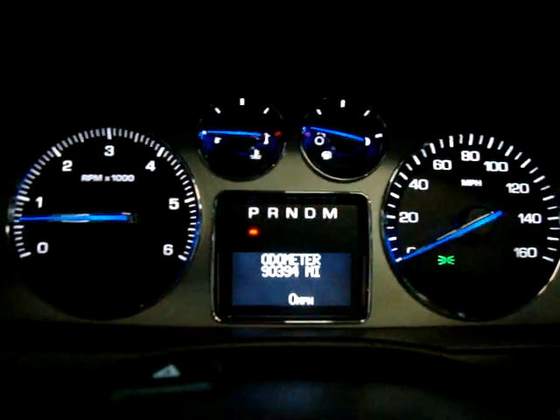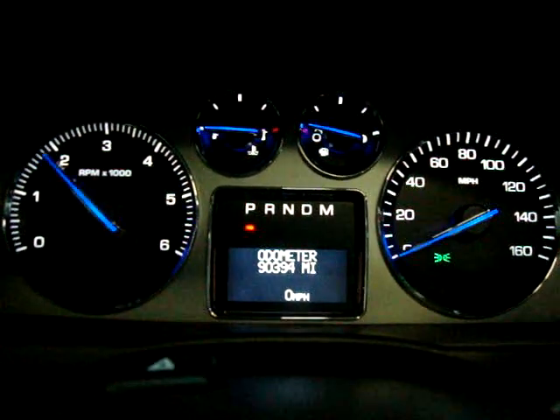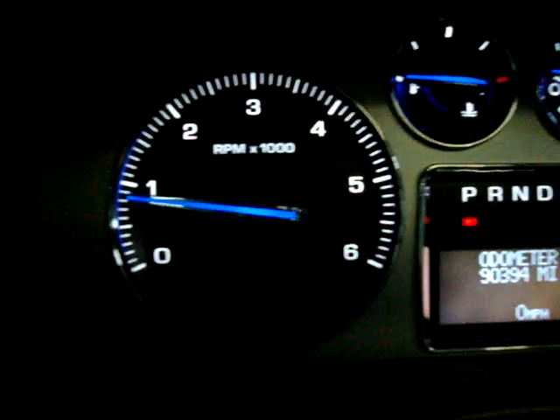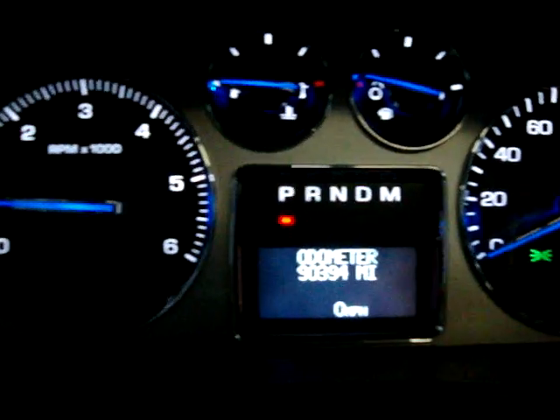The car has 90,394 miles. The car is running — keep an eye on the tachometer on the left-hand side. The reason I'm revving is so you can see that the car is running, and that there is no check engine light on, no airbag light, no service engine soon, no maintenance soon — nothing like that. The only light that's on is a little green light, and that's the daytime running lights.